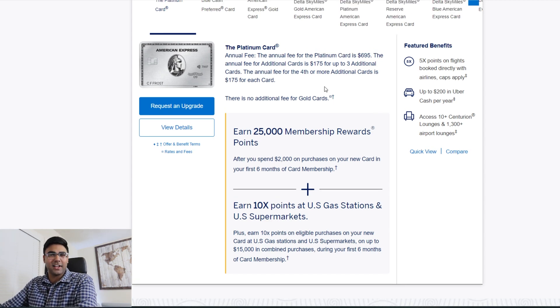Right before we apply, a fun fact: it says for $175 you can get up to three additional cards, and the annual fee for the fourth or more additional card is $175 per card. But you can actually get unlimited Gold cards at no annual fee — up to 99 of them. So if you want someone to have the same earning potential as the Platinum minus the credits, you can get that at $0 annual fee. They may not get access to certain airport lounges, but depending on the use case, it could be a really nice perk.